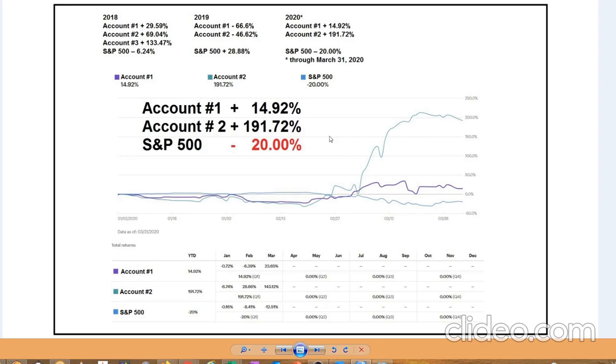We began our day trading service in 2018. You can see we got off to a great start with nearly 30%, 70%, and over 133% gains, while in 2019 we had a down year. 2020 is off to a great start with nearly 1,590% gained in the first quarter, while the S&P was down 20%. Subscribers to our short-term report receive our day trades in real time.